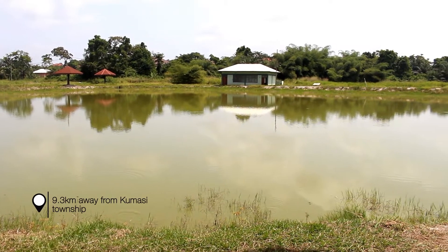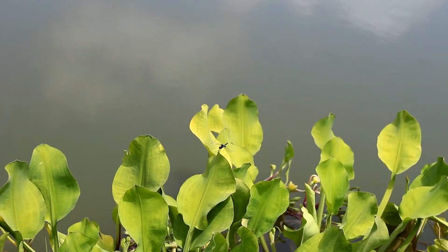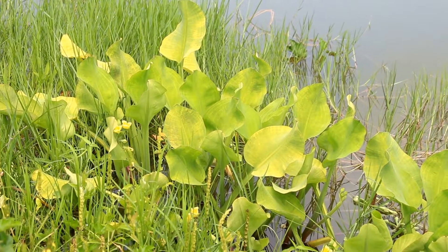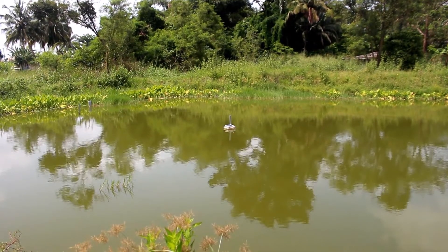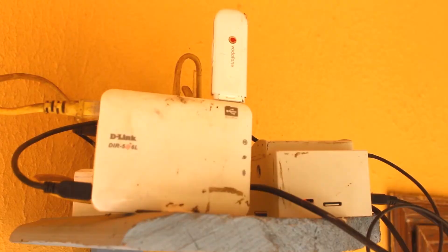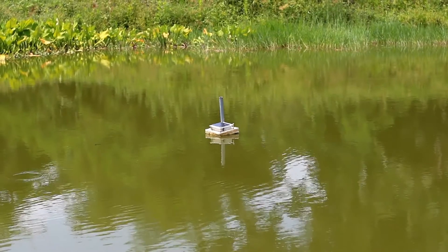This is IoT time, a video to show how internet of things works on a fish farm. Let's take a look at an IoT device called a buoy, placed in the fish pond, which is connected to its gateway to send notifications through internet, voice note, or text messages to the farmer.